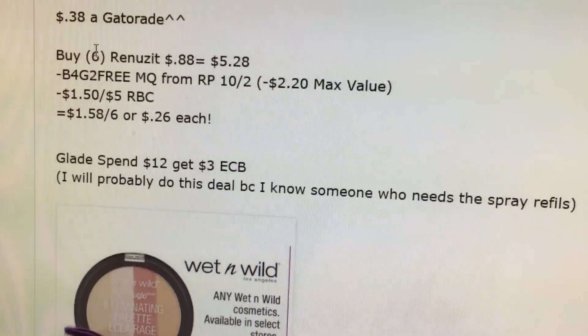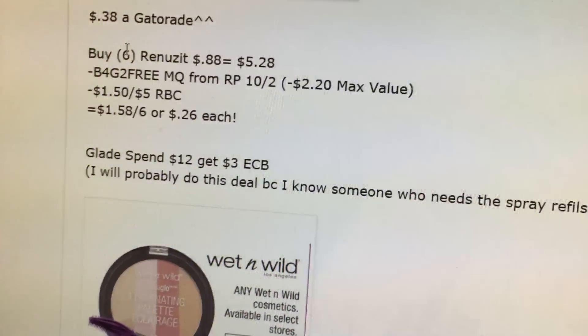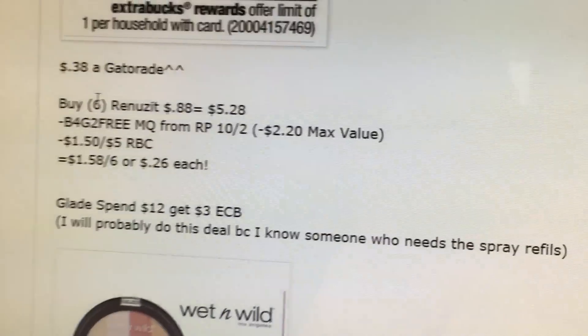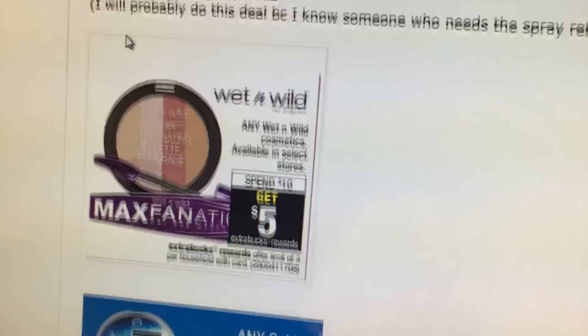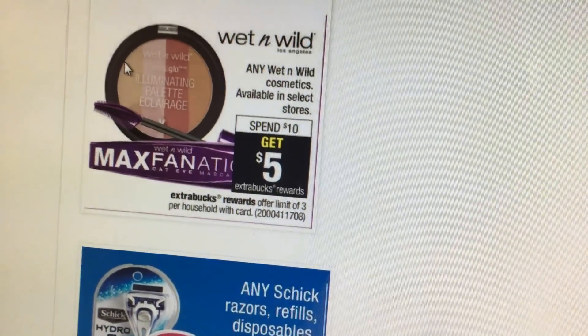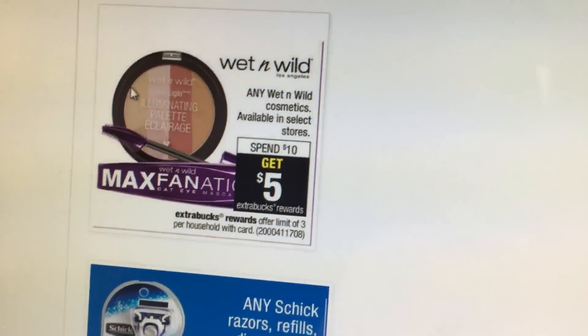The Gatorade spend $12, get a $3 extra buck. I'll probably do it because my grandma needs some of the spray refills. There's also a spend $10, get $5 deal. I have a $1 off two Redbox coupon. Look out for some manufacturer coupons, maybe — I'm not sure.